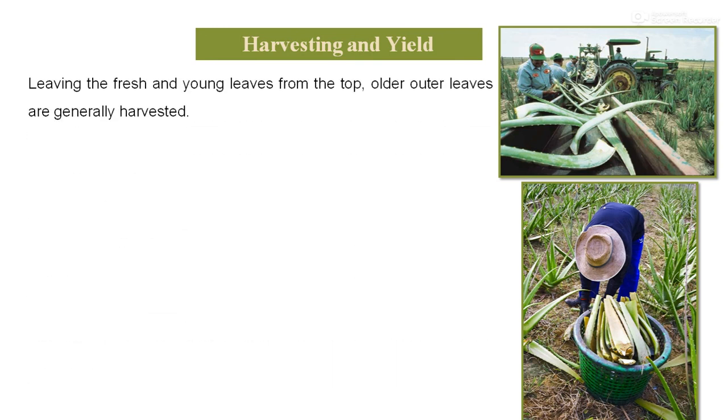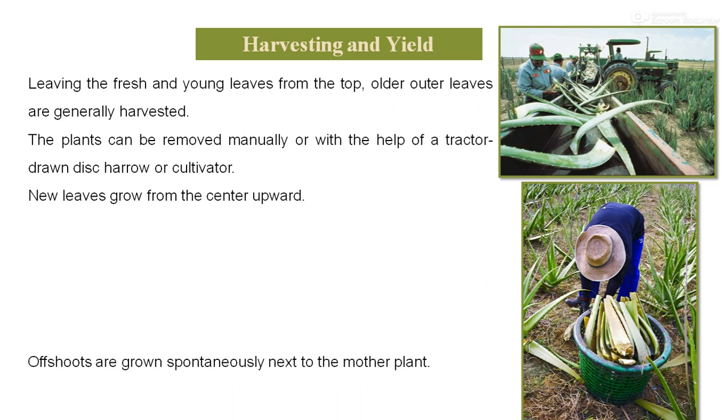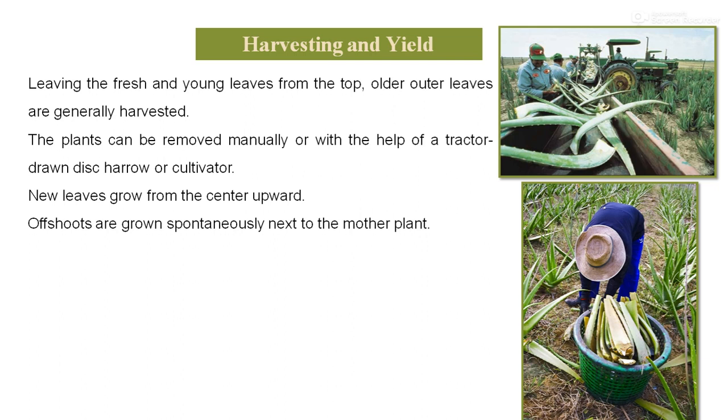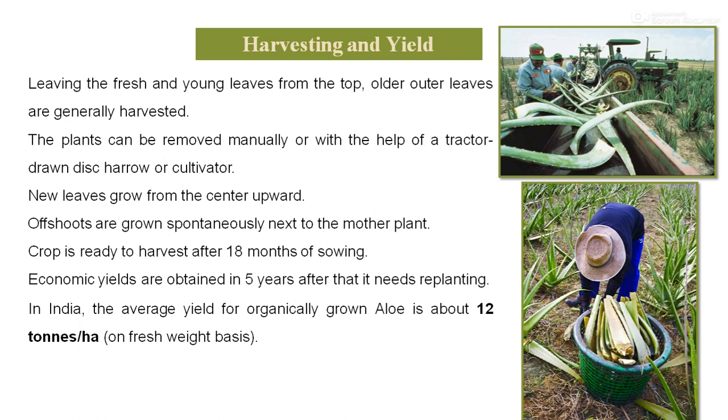Harvesting and yield: the crop can be harvested by mechanical harvester or by hand harvesting, depending on the cultivation area. Leaving the fresh young leaves from the top, the older outer leaves are generally harvested. The plant can be removed manually or with the help of a tractor-drawn disc harrow or cultivator. New leaves grow from the center upward, and offshoots grow spontaneously next to the mother plant. The crop is ready to harvest after 18 months of sowing, and economical yields are obtained over 5 years after plantation before replanting is needed. In India, the average yield for organically grown aloe vera is about 12 tons per hectare on a fresh weight basis.